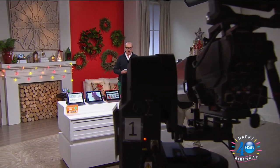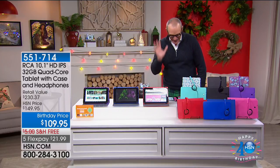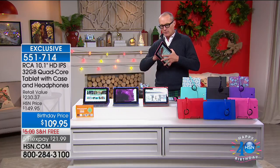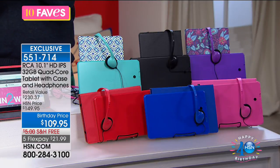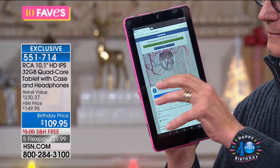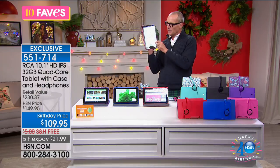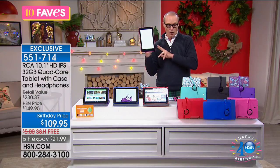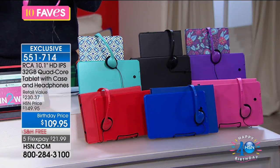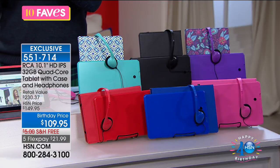I had to double-check this when I was first shown it — it's insane value. This is from RCA: a 10-inch tablet with a quad-core processor and 32 gigs of internal memory, expandable up to 128 gigs. Look at all the applications set up on here. It comes with a custom case and headphones — all inclusive for $109.95, with a flex pay of $21.99, delivered to you for free. The screen is an IPS display for extraordinary quality from every possible angle.